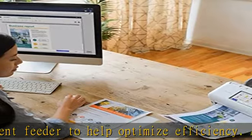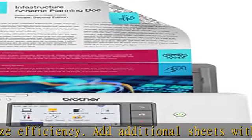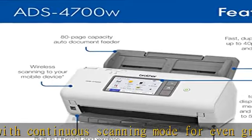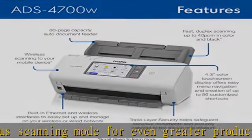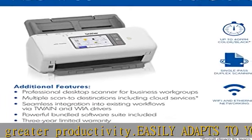Offers triple-layer security features to help safeguard sensitive documents and securely connect to the device and network. The 4.3" color touch screen display provides easy menu navigation and creation of up to 56 customizable shortcuts for one-touch scanning to common destinations and scan job preview.